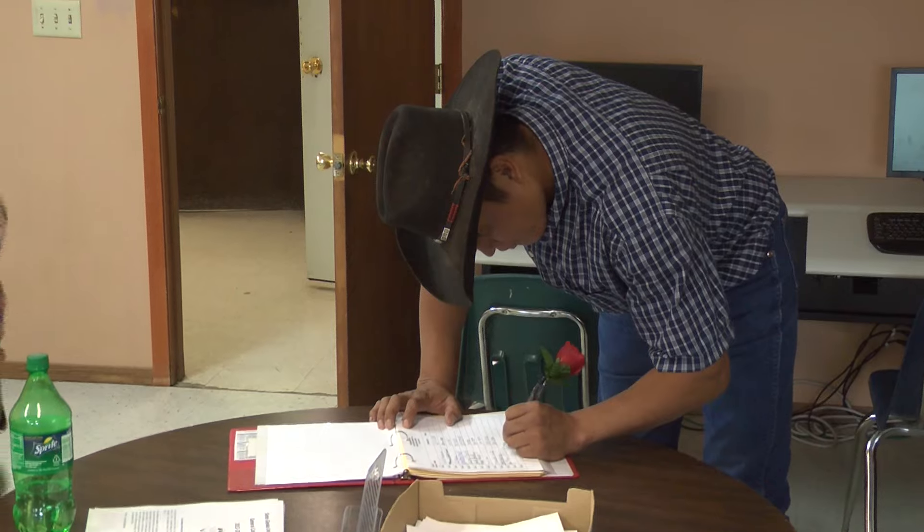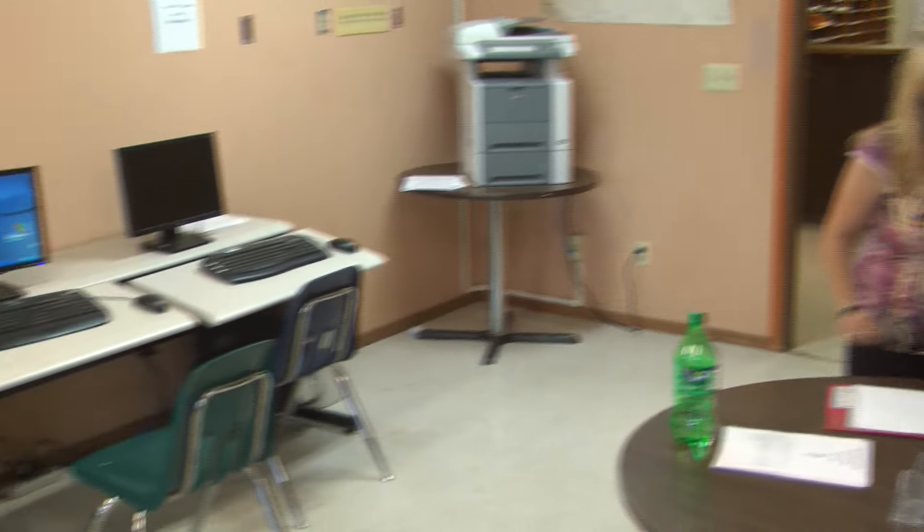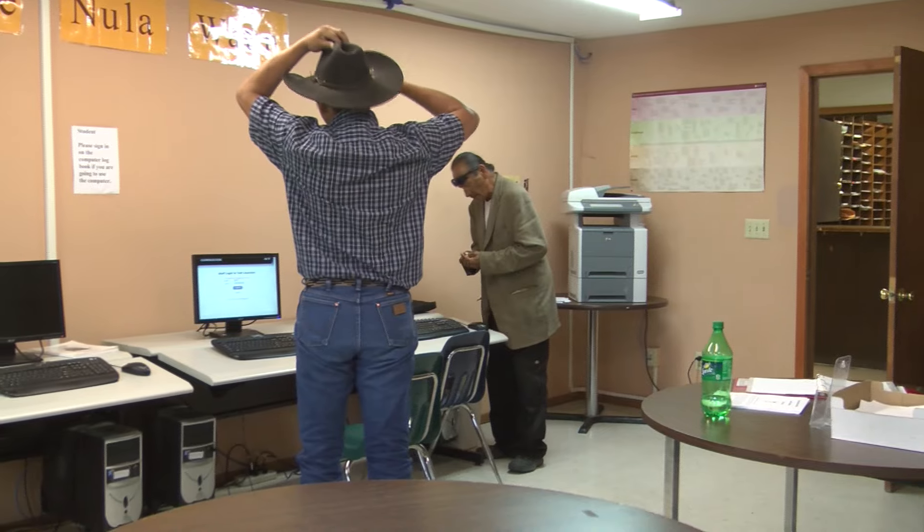The compass tests are on the computer. You'll log in — we assign you a number, you log in and take your test. It usually varies from student to student; they get it done between two and four hours.